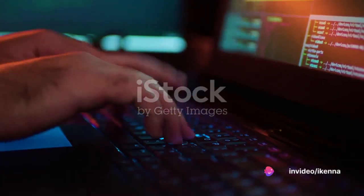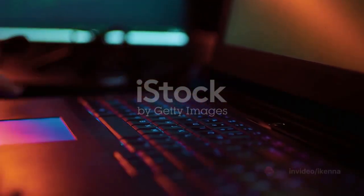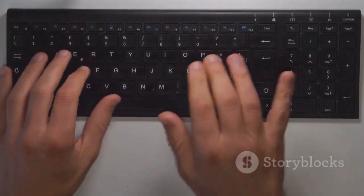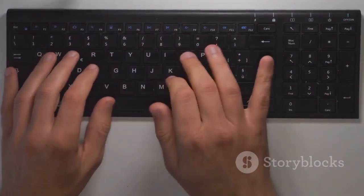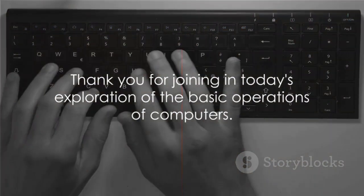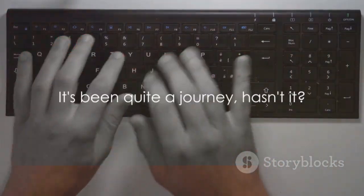So, the next time you're sitting in front of your computer, remember, it's not just a machine. It's a symphony of operations, all working in harmony to fetch, decode, execute, and store, making your everyday tasks simpler and more efficient. Thank you for joining in today's exploration of the basic operations of computers. It's been quite a journey, hasn't it?